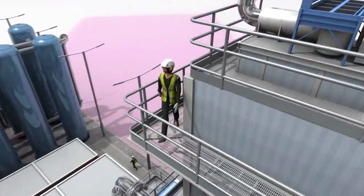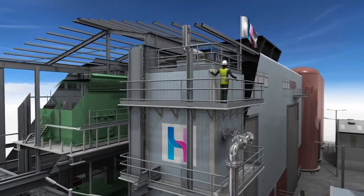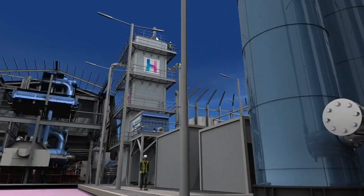Looking to the future, design work has already begun on Hiview's new gigaplants, capable of producing an output of 200 megawatts with a capacity of 1.2 gigawatt hours.